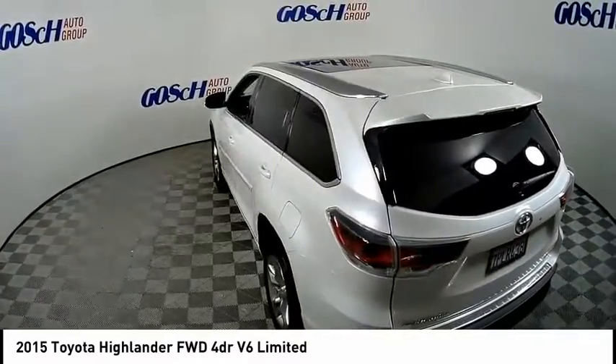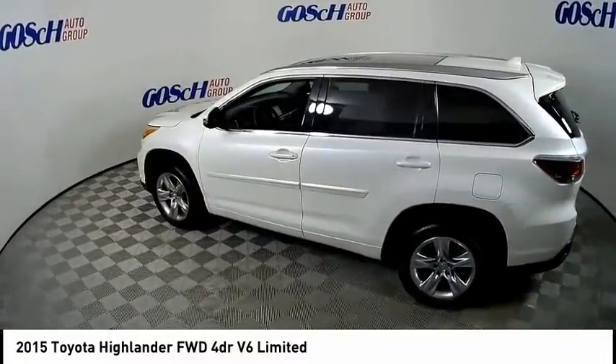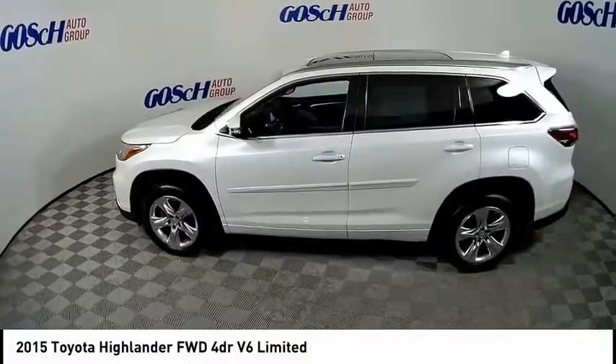A 2010 top safety pick, the Highlander is where substance meets style. This vehicle has less than 45,000 miles.